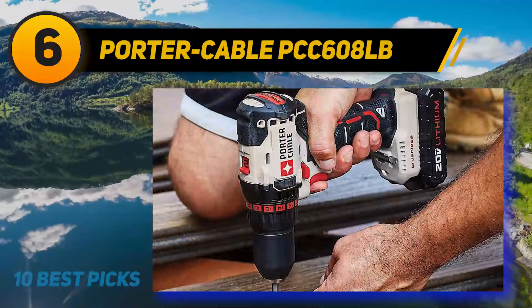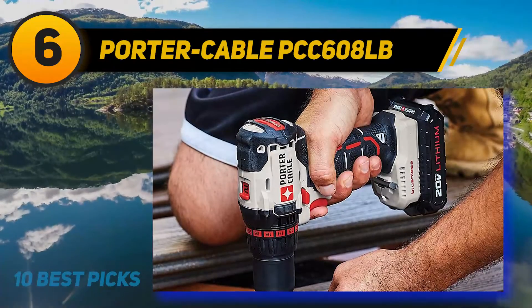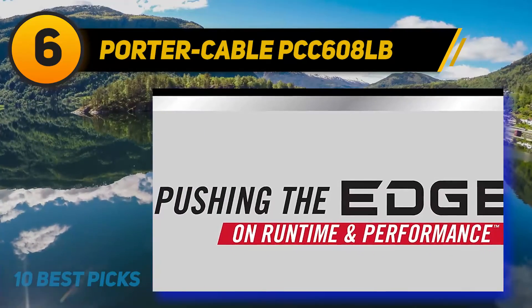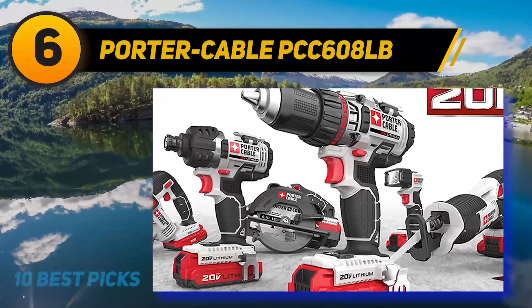The brushless motor has a lot of benefits compared to conventional drills. Brushless models typically mean an expansion in the unit's lifespan. In this case, it makes for low-friction tasks, emitting minimal heat and prompting longer-lasting drills.